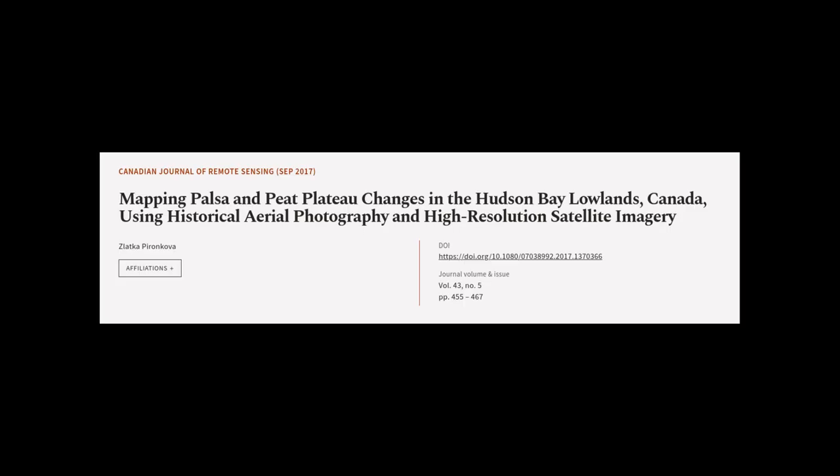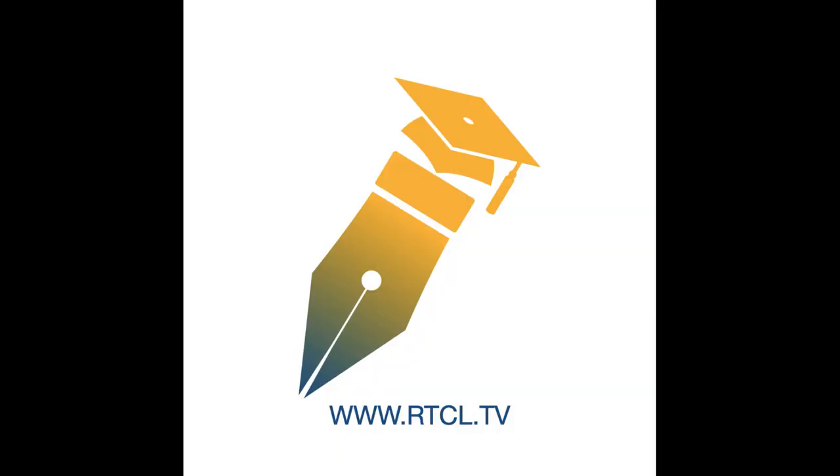This article was authored by Zlatka Poronkova. We are article.tv — links in the description below.